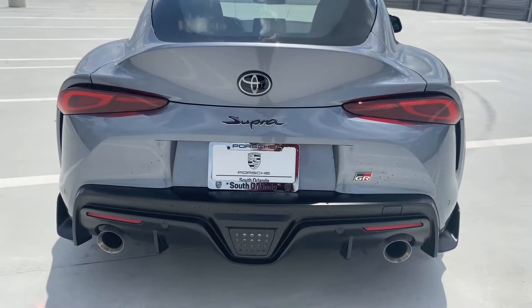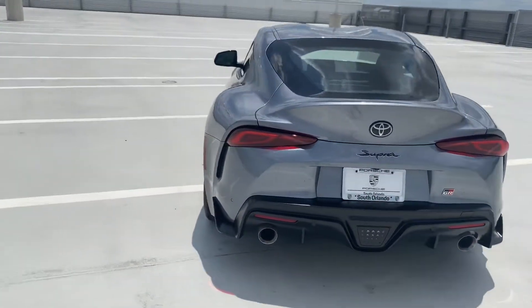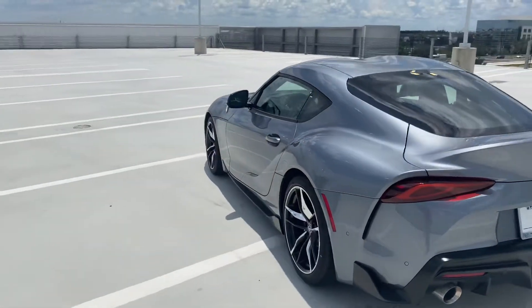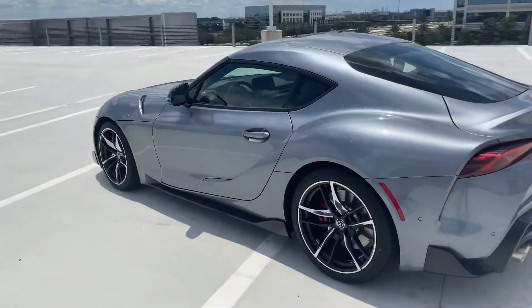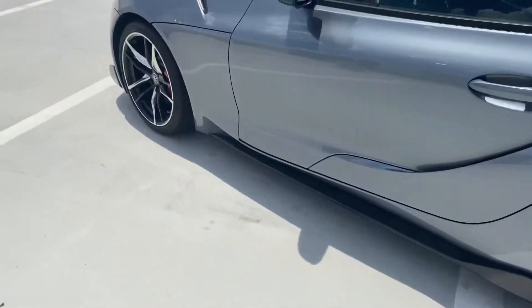Taking a look at the back of the vehicle, once again those aggressive lines are fantastic with this color. Taking a look at the side of the vehicle once again — rims look fantastic.